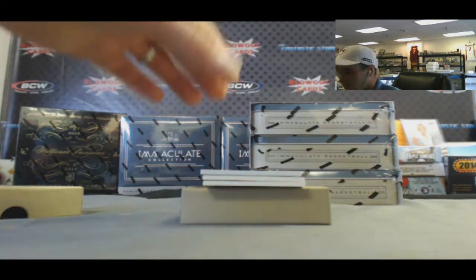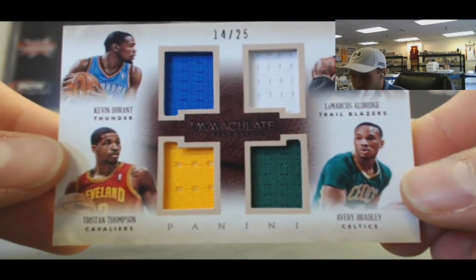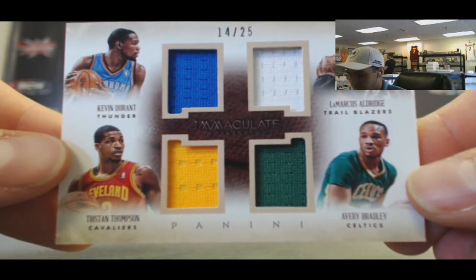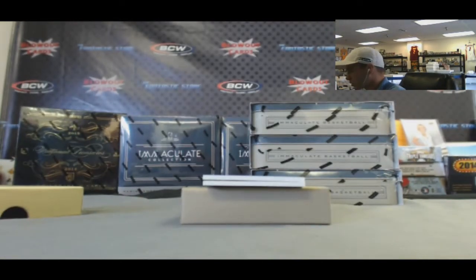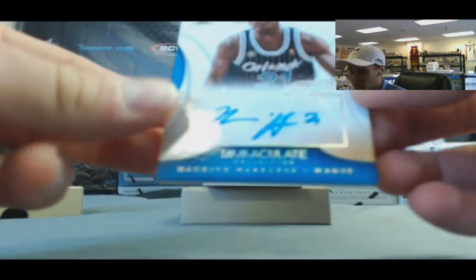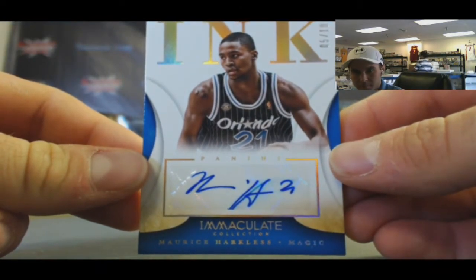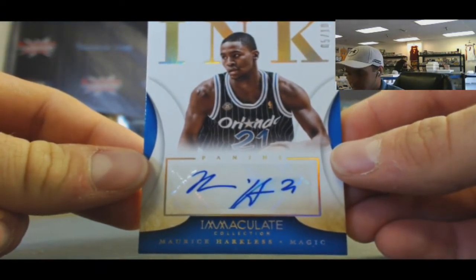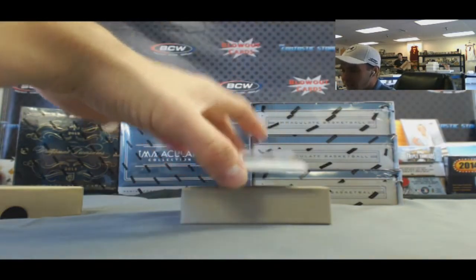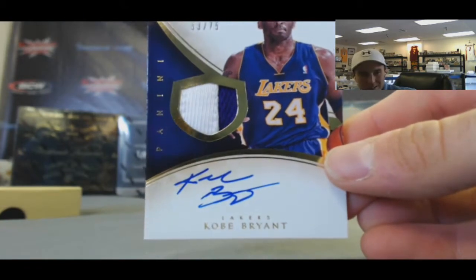We got another quad - number 14 of 25: Durant, Aldrich, Thompson, and Bradley, number 225. Moe Harkless Gold Inc, number 210.